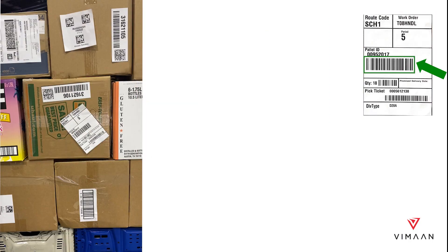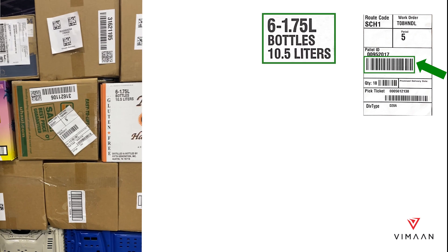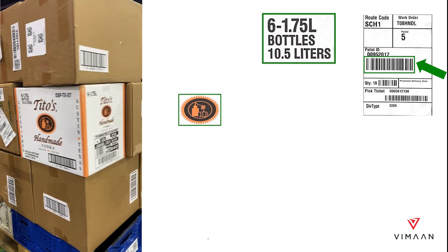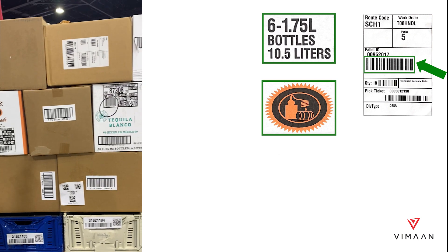PalletScan can isolate labels and read the exact barcodes you need captured, and with its OCR capabilities, it can also read any designated alphanumeric text on the cases. Because we are using computer vision, PalletScan can also recognize any logo or graphics on a case.